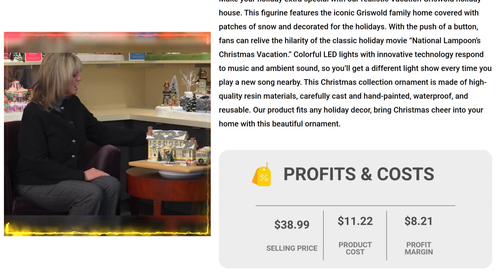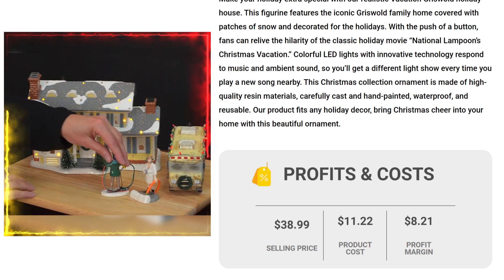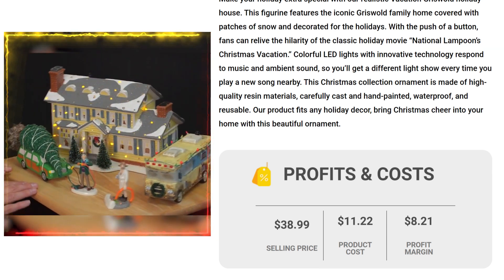The selling price for the Vacation Griswold Holiday House is just under $38.99, whereas the product cost is only $11.22, so you are looking at a good profit margin of $8.21.